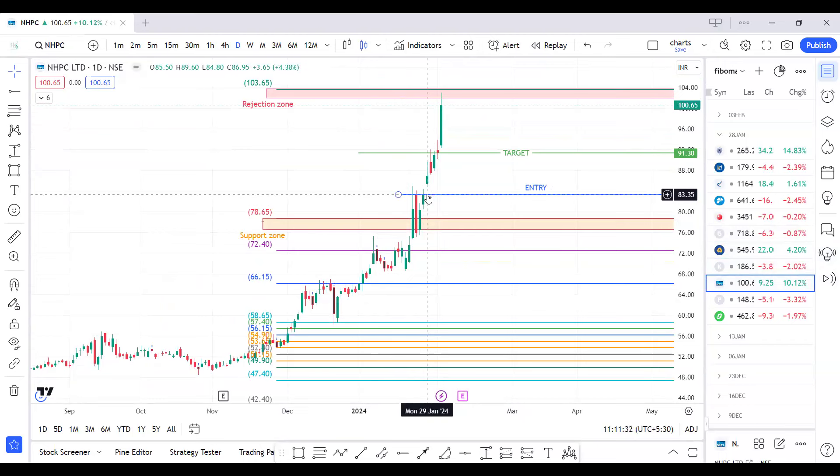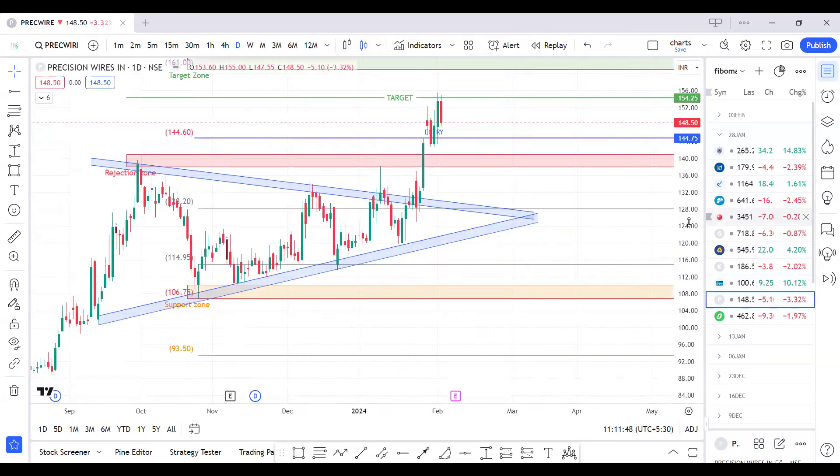For NHPC, our entry was at 83 levels. It opened with a slight gap up but gave us an entry opportunity and hit our target. The target was 103 — it exactly hit and made a high of 103. For Precision Wires, our entry level was 145 and the first target was 155 — it made a high of 155.50.